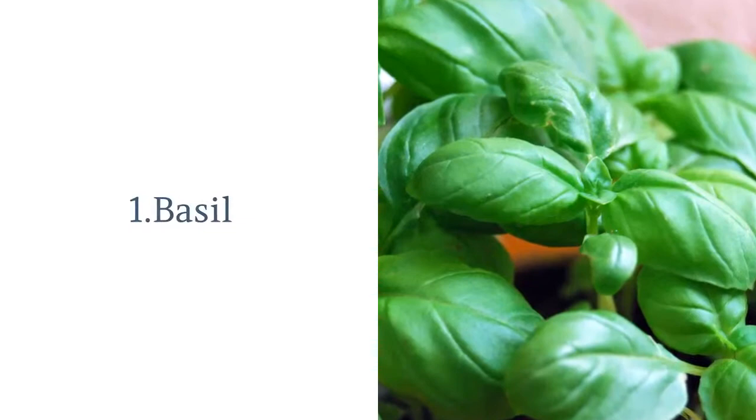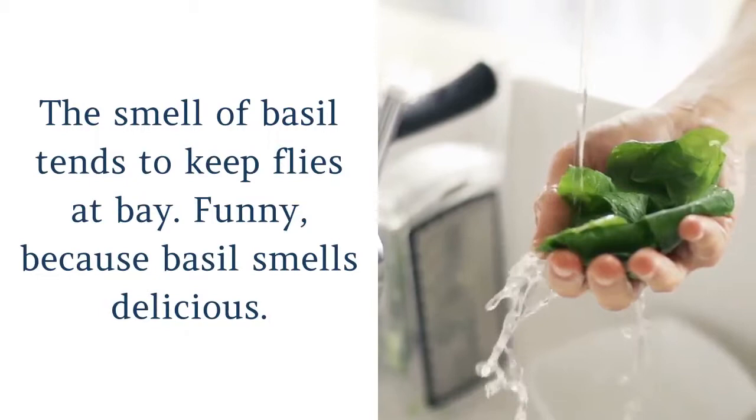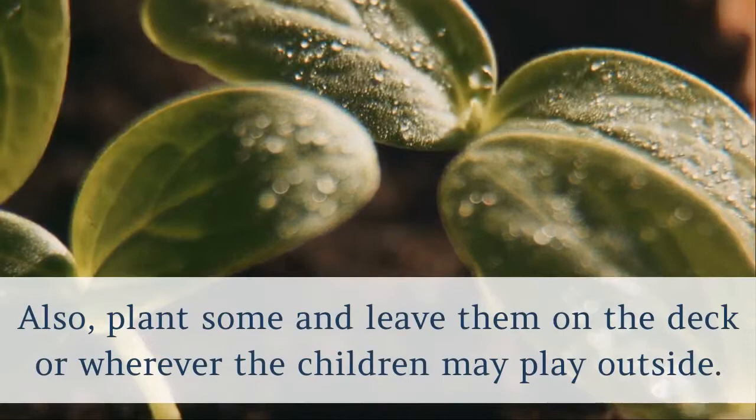1. Basil. The smell of basil tends to keep flies at bay. Funny, because basil smells delicious. Plant some fresh basil and leave it in your kitchen and dining room — this will keep flies away from your food. Also, plant some and leave them on the deck or wherever the children may play outside. You will be so glad that you did.